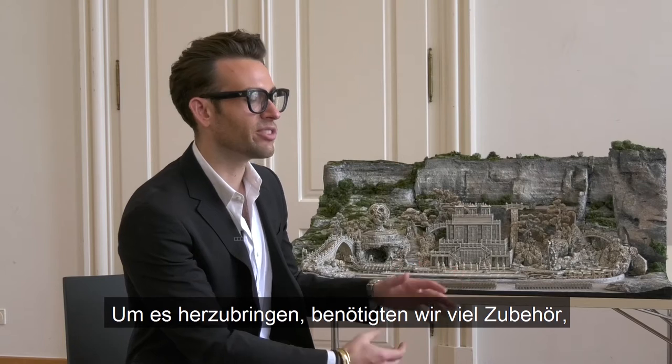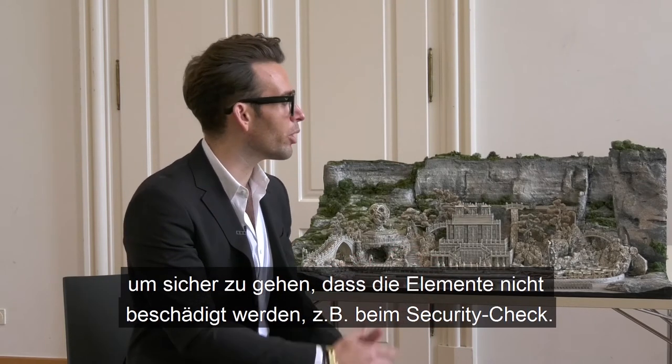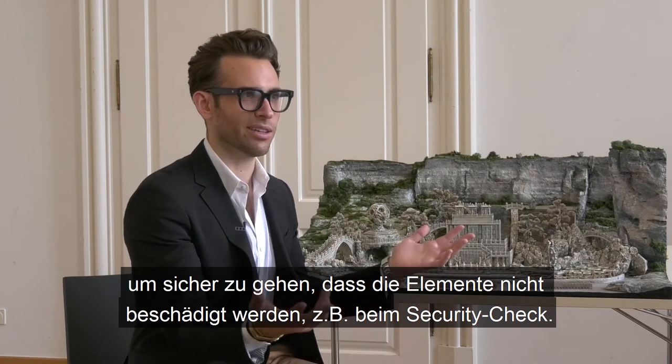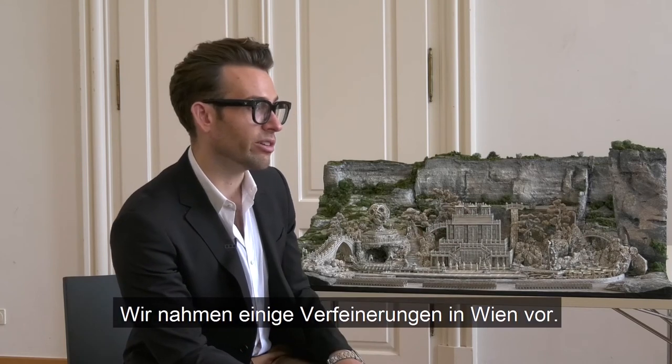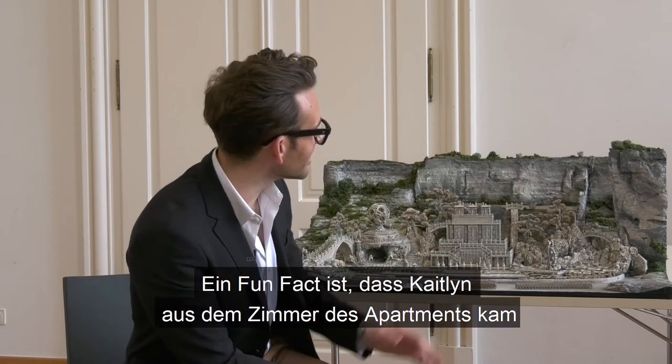We have to bring a lot of supplies to ensure that the elements aren't broken — paint chips as it gets taken by security outside the boxes. We do a lot of refinement when we're here in Vienna, so we kind of bring the studio to us.